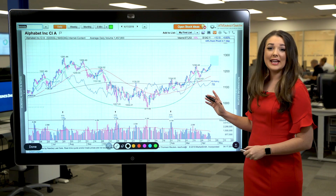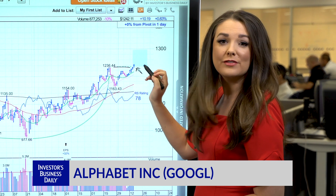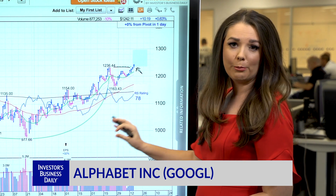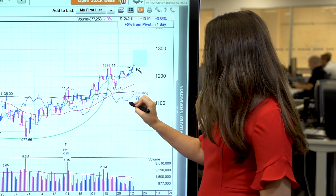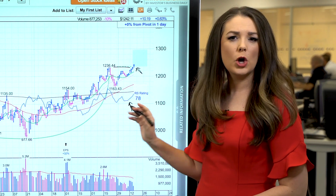Now let's look at this daily chart here. Alphabet is staging a breakout above a 1236.54 buy point from a cup with handle base. But the relative strength line — the blue line on the chart here — is lagging.